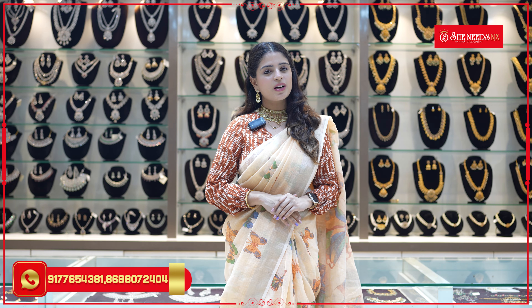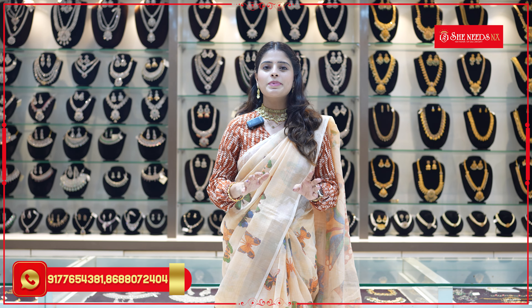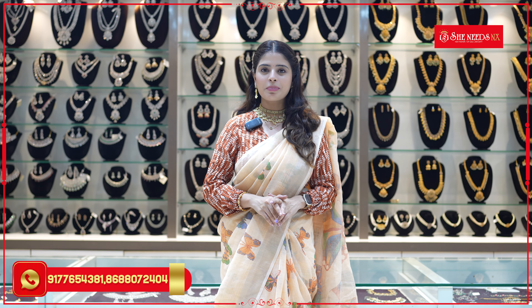Hello all, Namaste! Welcome to She Needs 1 Gram Gold Jewelry. I am going to show this episode of Victorian Pendants.